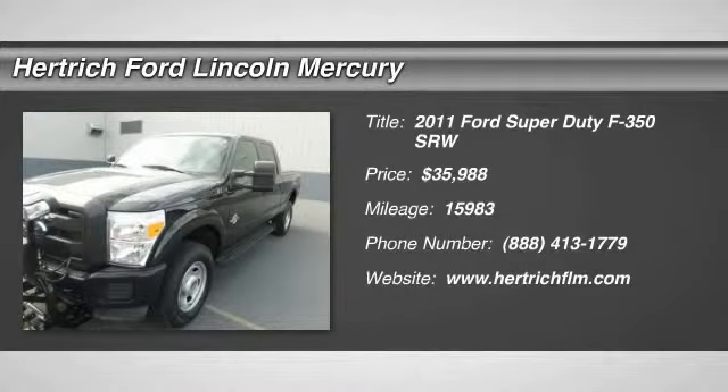You can find this 2011 Ford Super Duty F-350 SRW XL and many others like it at Hertrick Ford Lincoln of Milford.